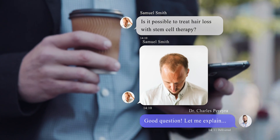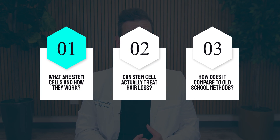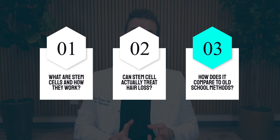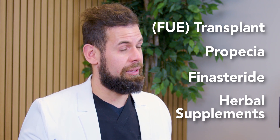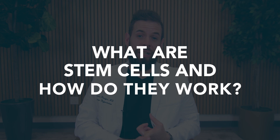Is it possible to actually treat hair loss with stem cell therapy? In this video we're going to talk about three things: number one, what are stem cells and how do they work; two, is it actually treating hair loss; and three, how does it compare to already traditional methods like an FUE transplant, propecia, finasteride, and other herbal supplements — hint, some of these may be a little outdated.